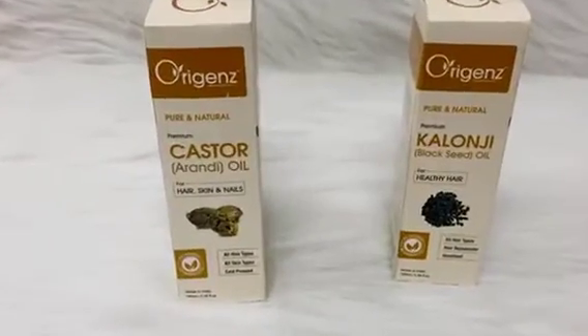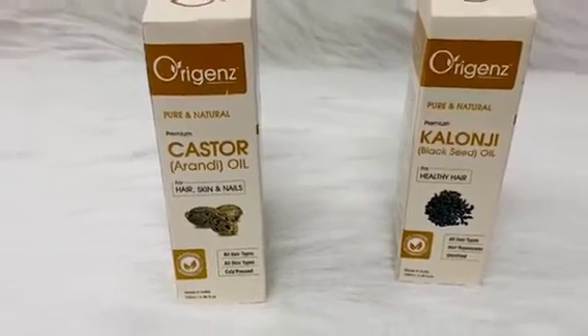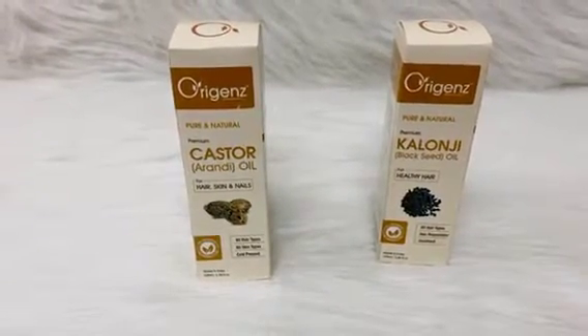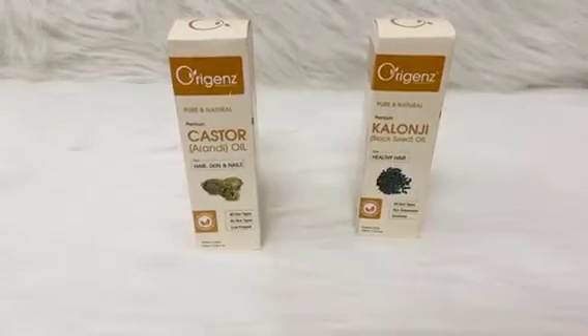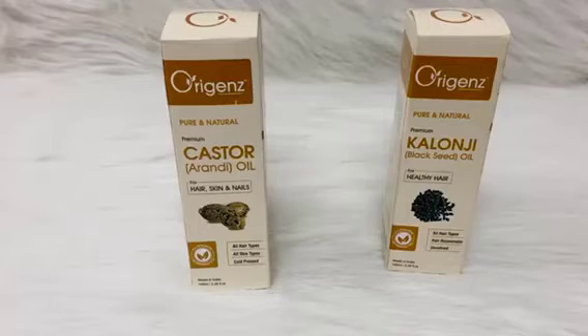I'm going to share my honest review on Origanj, which produces purest products in powder forms and oils. Here are both oils — castor oil and kalonji oil. Castor oil is called arandi oil and kalonji is nothing but black seed oil. These are 100% pure and natural. Castor oil is a cold pressed oil and kalonji is an unrefined oil. Kalonji oil is used only for hair and is suitable for all hair types, while castor oil can be used for hair, skin, and nails.